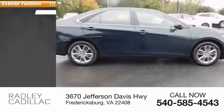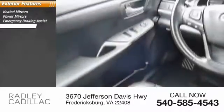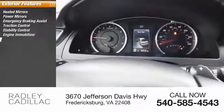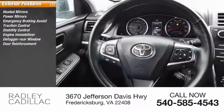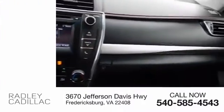Here are some of this vehicle's great options: heated mirrors, power mirrors, emergency braking assist, traction control, stability control, engine immobilizer, defogger rear window, door reinforcement, four-wheel ABS, rear stabilizer bar.